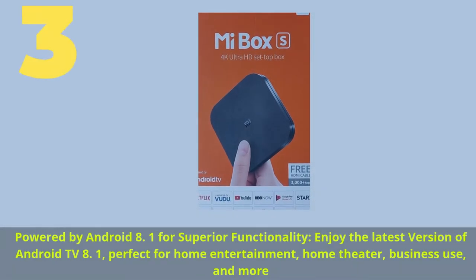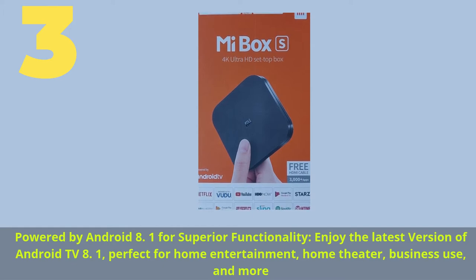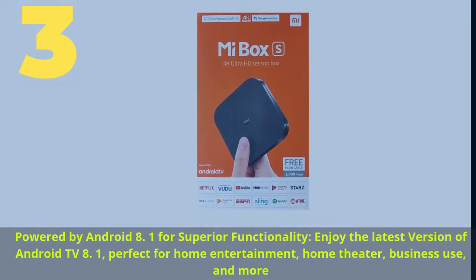Number 3. Powered by Android 8 One for superior functionality. Enjoy the latest version of Android TV 8 One, perfect for home entertainment, home theater, business use, and more.